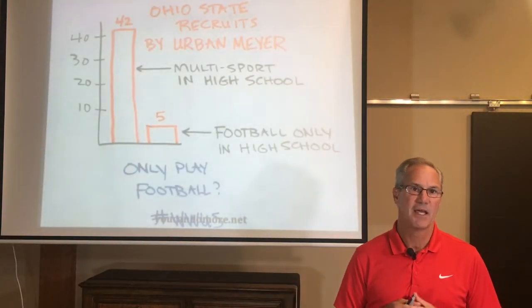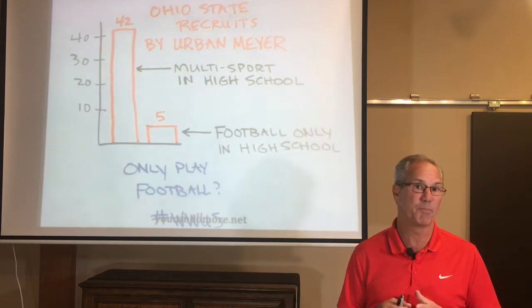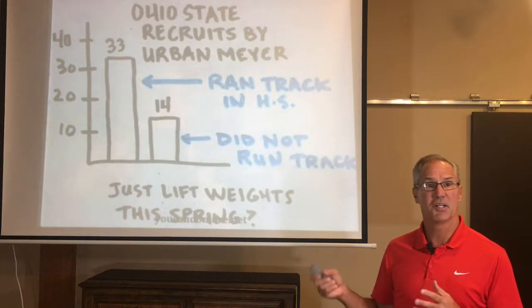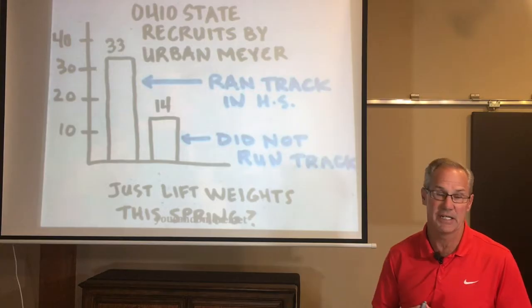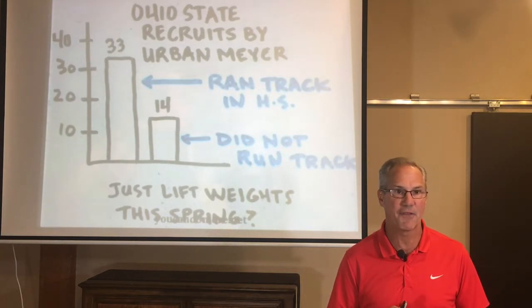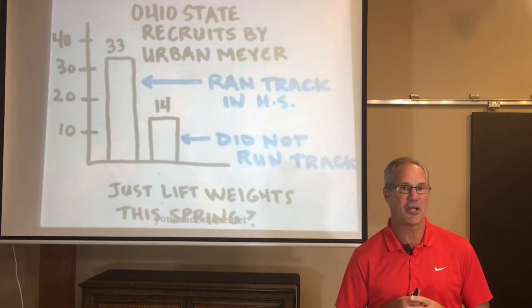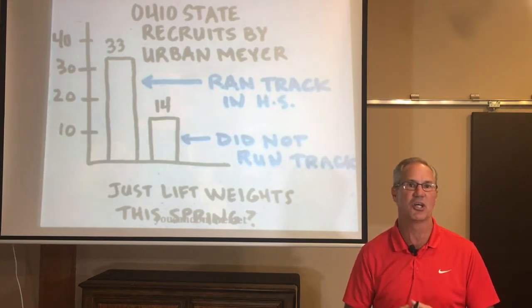Here are a couple of charts to back this up. This information is from when Ohio State won the FBS National Championship, but the statistics trend the same way each year. Out of the 47 recruits Ohio State signed that year, 42 of them were multi-sport athletes. And out of those same 47 recruits, 33 ran track in high school, while only 14 did not. College football coaches — and really all college coaches — like recruiting track athletes primarily because the stopwatch and tape measure don't lie. A 10-second 600-meter dash or a 50-foot triple jump are remarkable measures of speed and explosion, regardless of size, location, or level of competition.